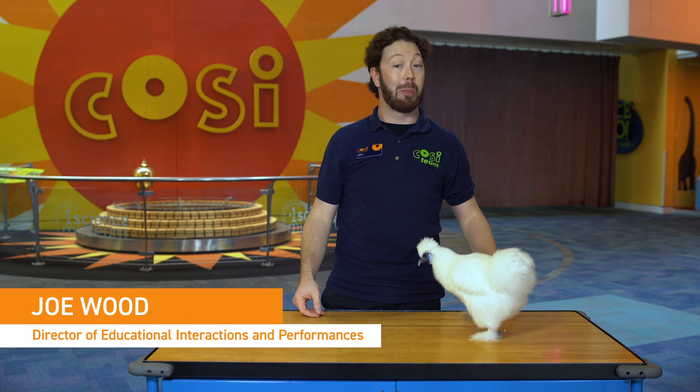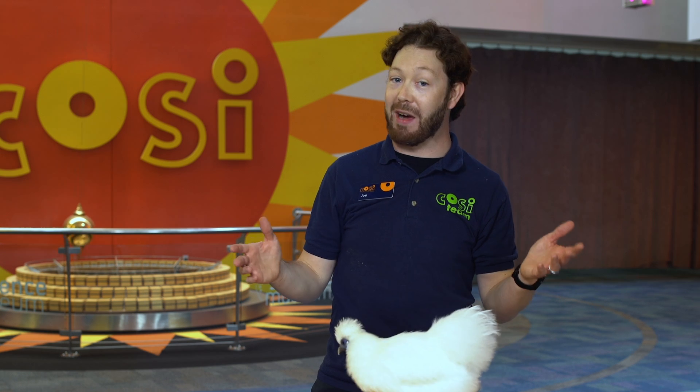Hi, I'm Joe and today we're gonna go birdwatching. Birdwatching is one of my favorite activities for many reasons, but I especially like it because when you go looking for birds, you're also looking for dinosaurs.